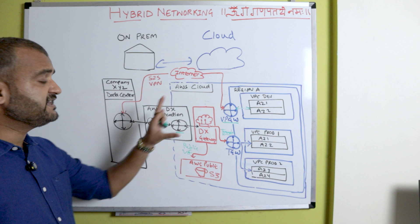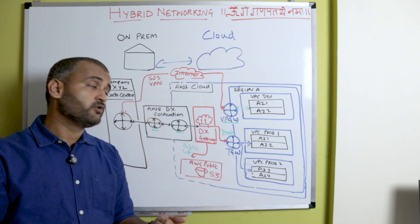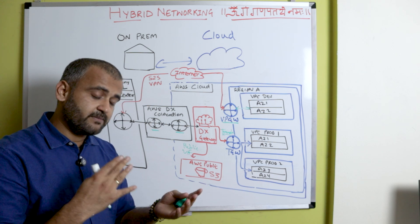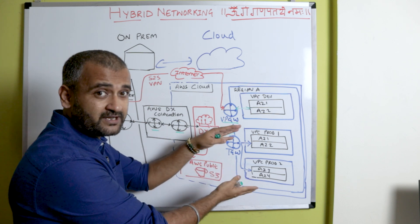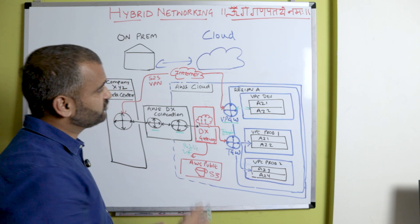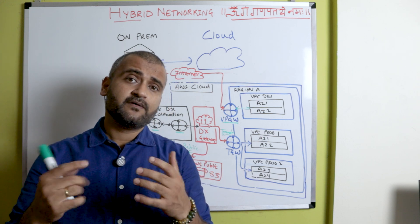As you can see, whatever we discussed has been deployed in this design pattern. There could be numerous design patterns, but the interviewer wants to know whether you understand when to use what. For production, we definitely need Direct Connect because production needs speed, reliability, and security — and we don't mind spending a bit more to keep production running securely at all times. For the development environment, that level of criticality isn't needed, it can be slower, so we use Site-to-Site VPN.